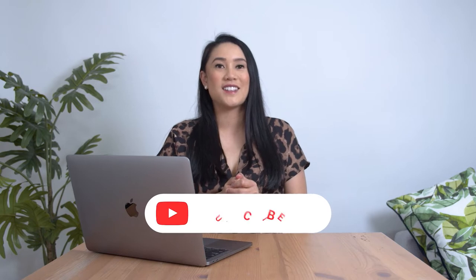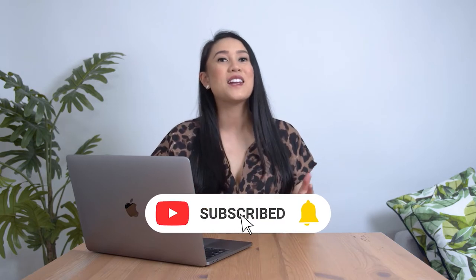My name is Mishy and on this channel I talk about motherhood. My goal is to support women so that we can all feel more confident in our own personal journeys. I'd love for you to be part of this community so please subscribe.